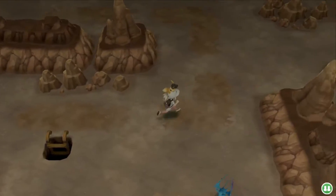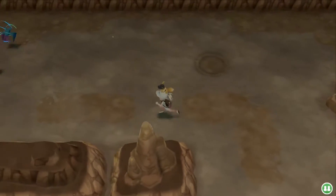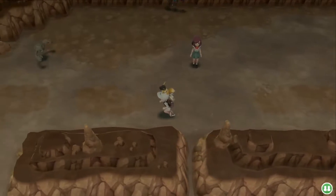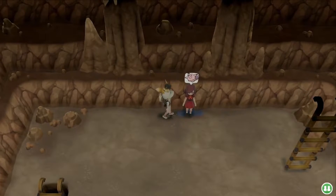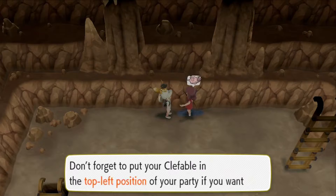You can find the Clefable master trainer in Mount Moon. At the bottom is where the entrance is — keep walking up. Don't go down the first staircase; go a little bit further and go down the second staircase near this youngster, and you'll find her right here.